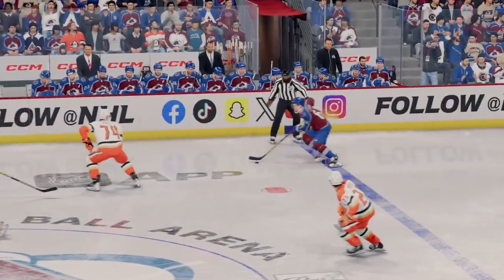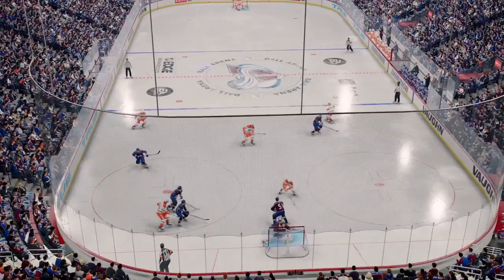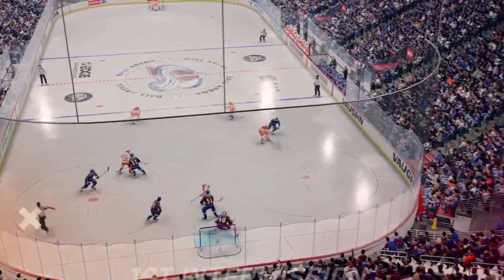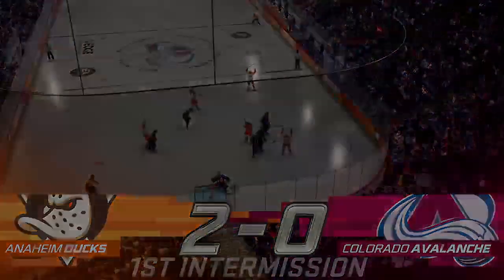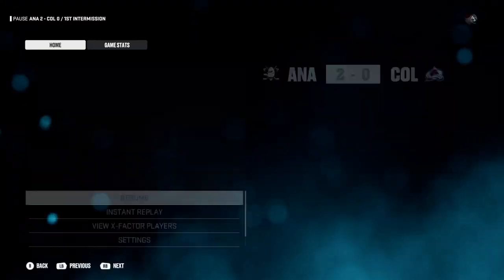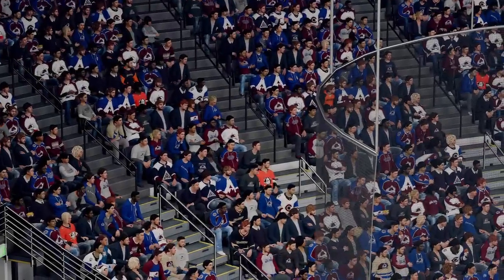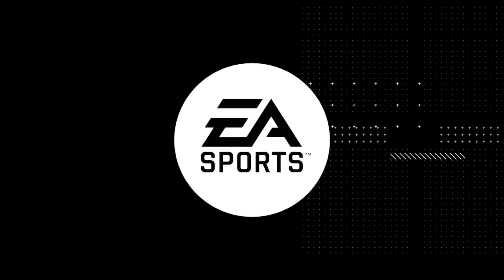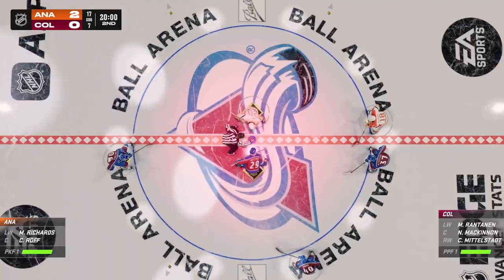Let's grab a breather and we'll come back with period number two. Closing seconds of the first intermission, and here comes period number two.